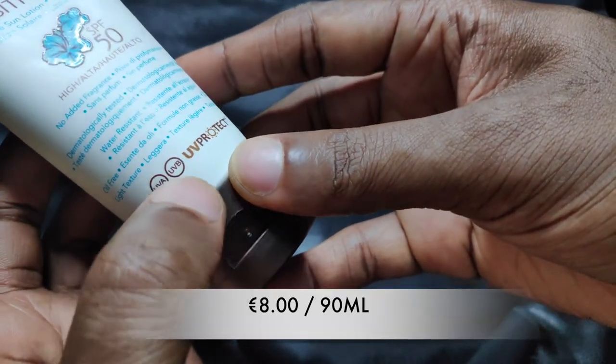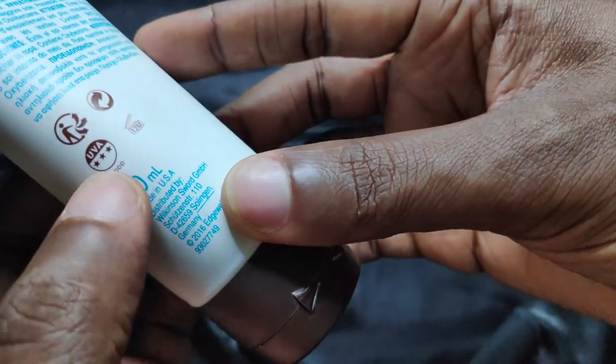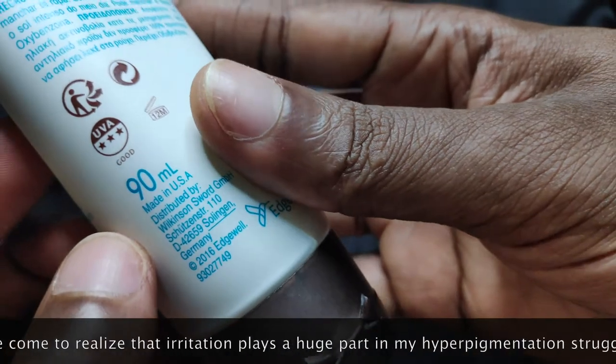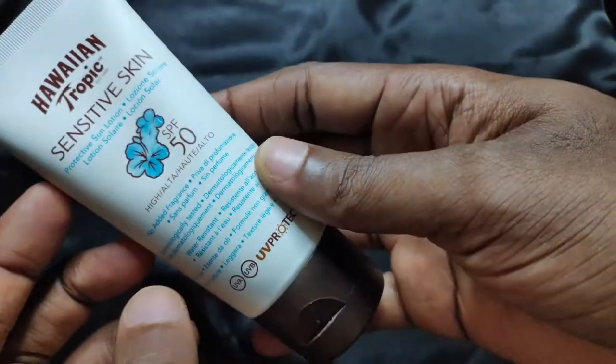At 8 euros for 90ml of content, this would have been my latest sunscreen obsession if it didn't sting so much and make me worry that I might be inducing more hyperpigmentation. As always, this is my personal experience as someone with oily but sensitized skin due to high concentration retinoid usage. Your mileage might vary.